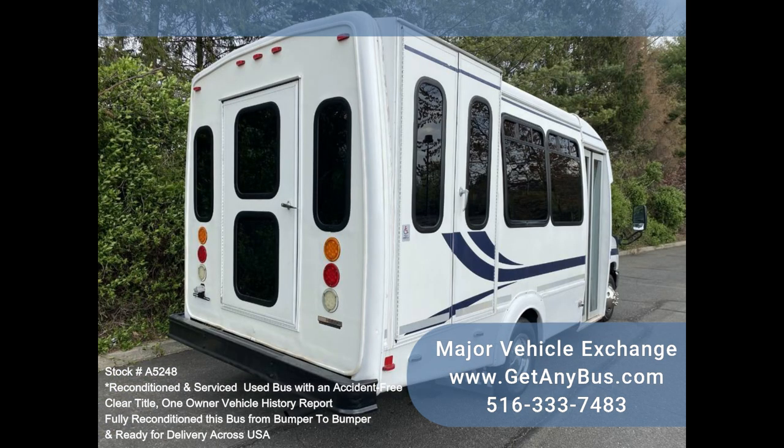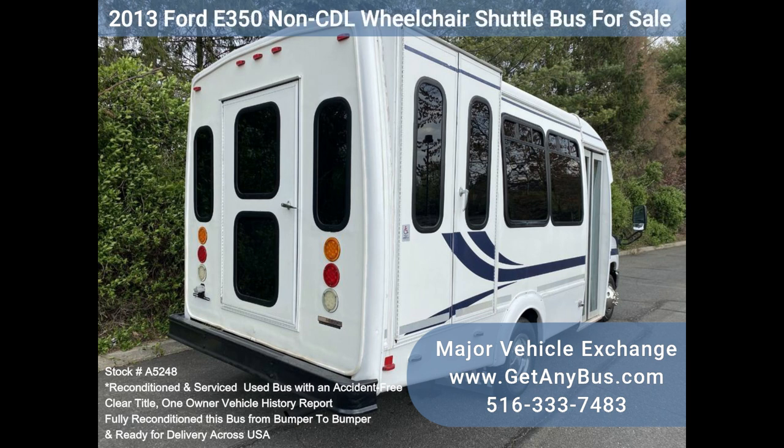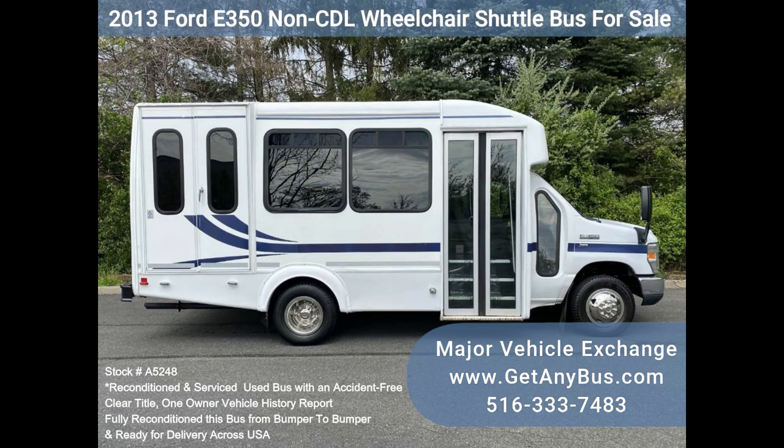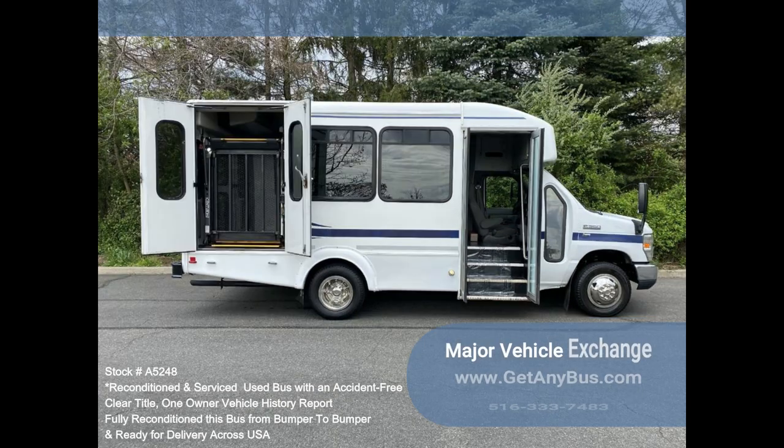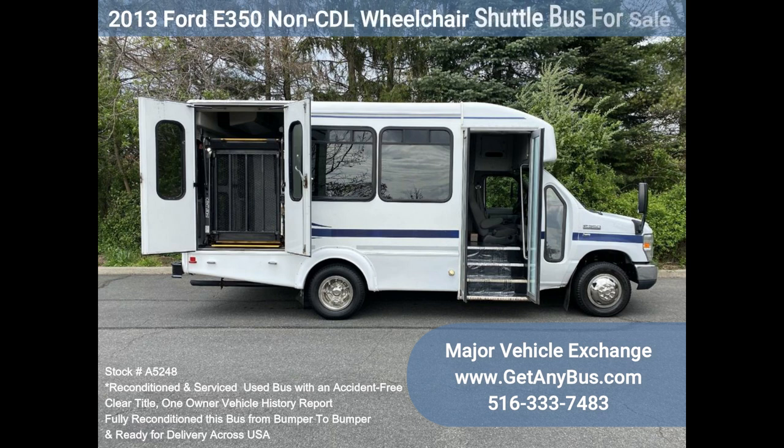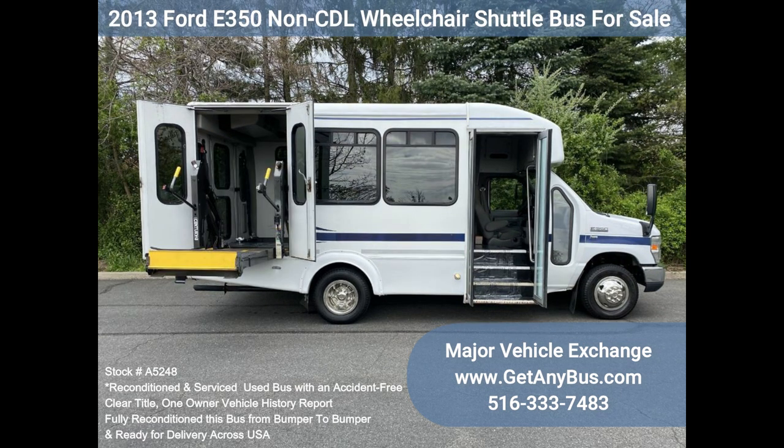The bus is in excellent condition, well cared for, and serviced regularly. The bus was fully serviced and inspected as part of our reconditioning process. Any repairs were done as needed to make this bus ready for use. The entire bus, inside and out, looks excellent and was just detailed. All electrical and mechanical equipment is in proper working order. This vehicle has no known problems, and the bus is 100% ready to go.